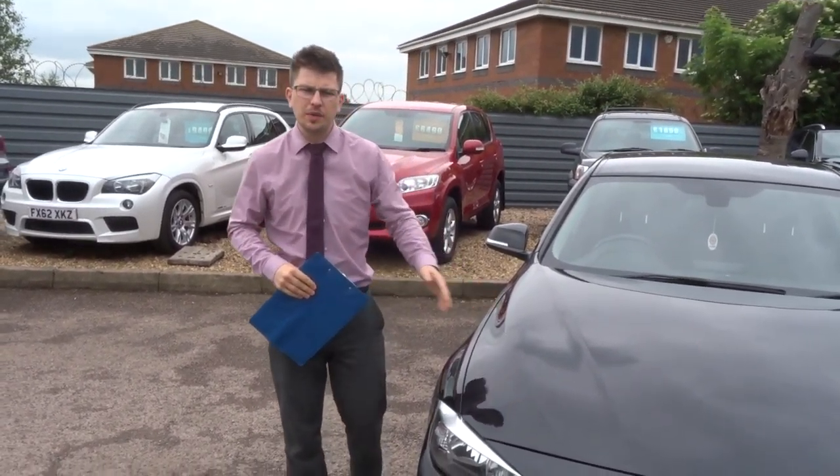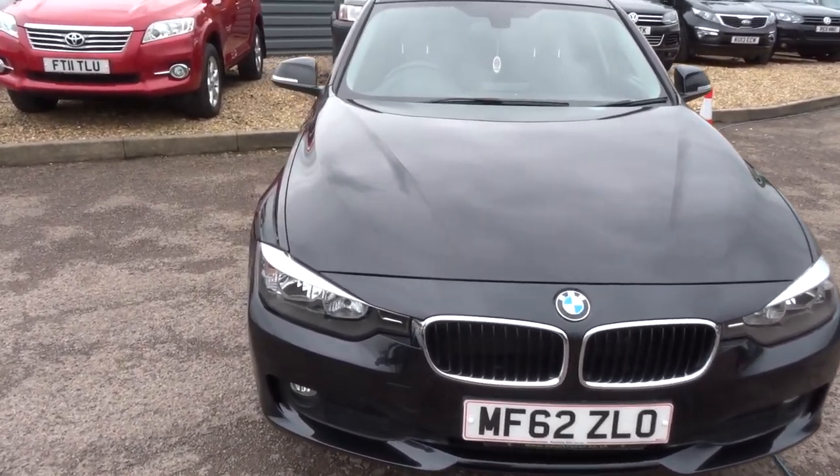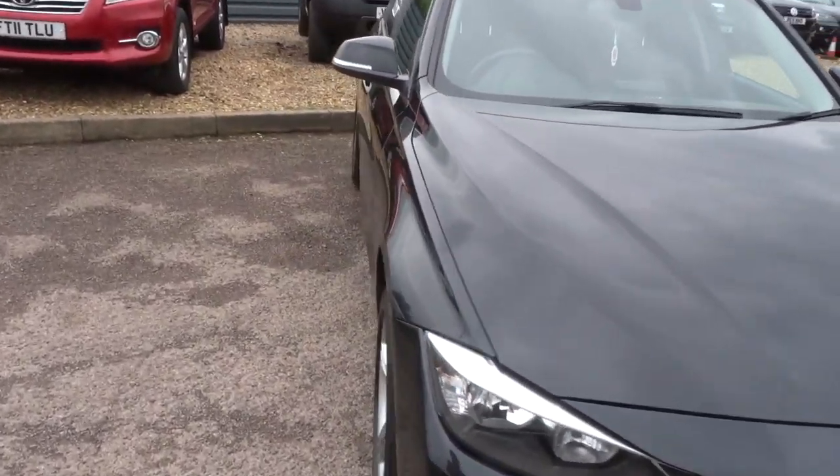Welcome to Country Car, my name's Tom. Here we have a lovely BMW 3 Series. I'm going to give you a walk around the car, show you a few of the features and the general condition of the car.